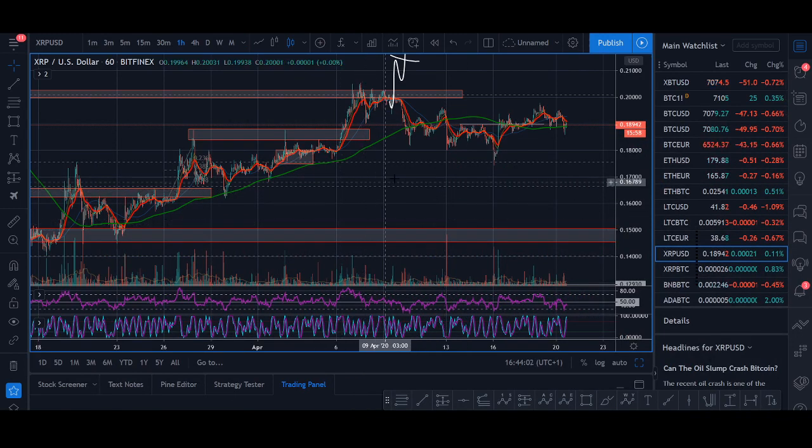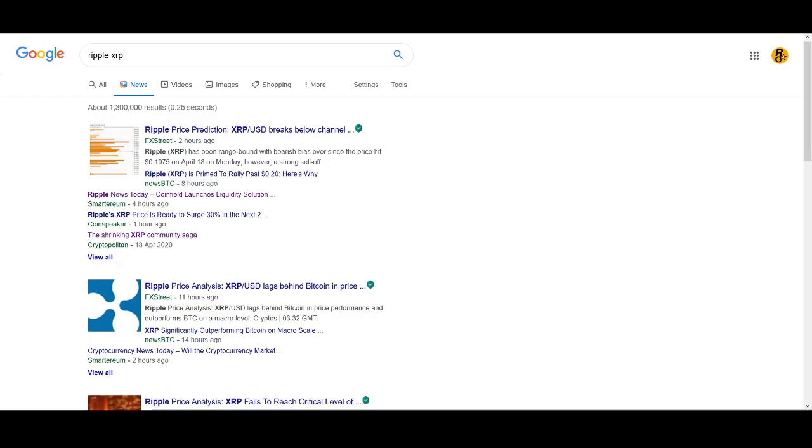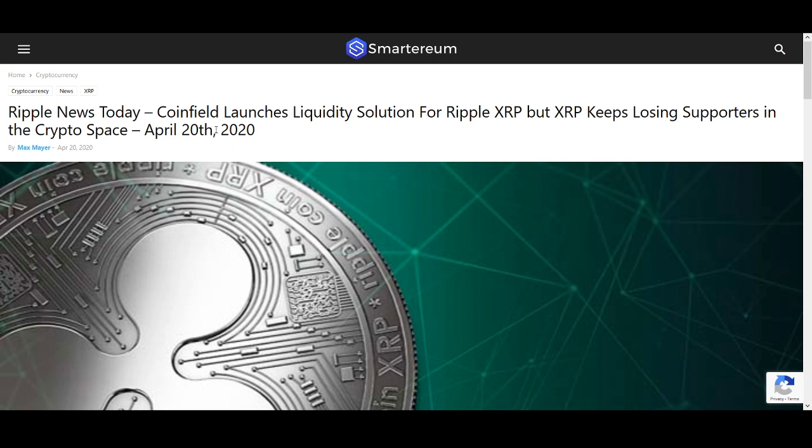This month it's only less than $20. So that's my thoughts on XRP from a price analysis. Let's have a quick look at news. There are a couple of good news stories coming out — Coinfield launches liquidity solutions for Ripple XRP, but XRP keeps losing supporters in the crypto space.